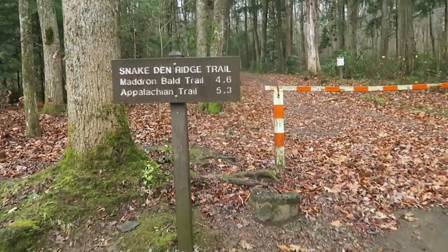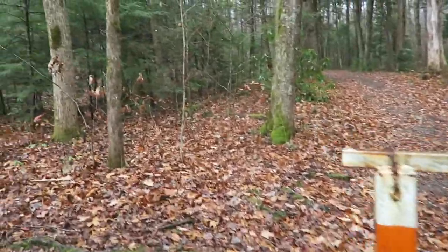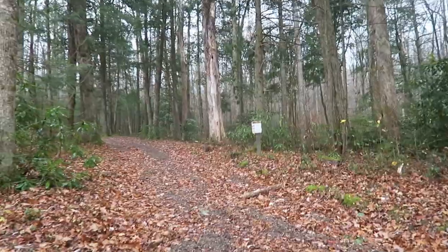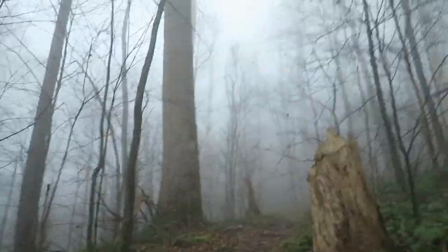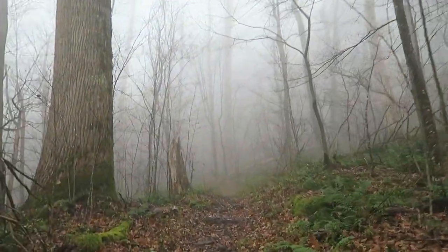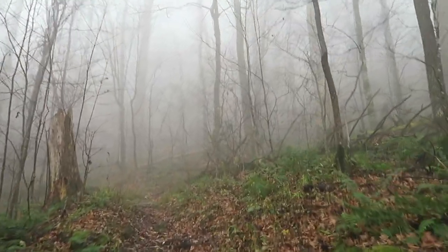It was already the afternoon yesterday when I arrived at Smoky Mountains National Park after driving about four and a half, five hours from Nashville. My hike started at the Snake Den Ridge Trailhead. It had just stopped raining and it felt cold and damp, and I had a 3,000 foot climb to reach the junction with the Madron Bald Trail. I kept climbing higher and higher until I reached the clouds — or maybe it was just fog — and here's what that looked and sounded like.